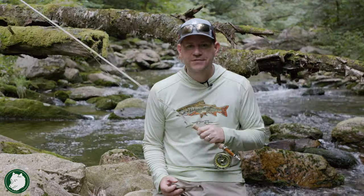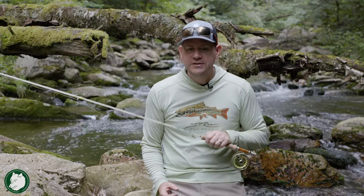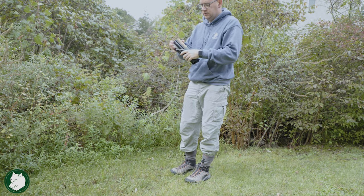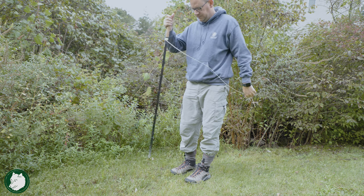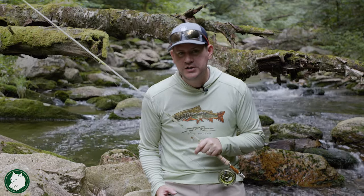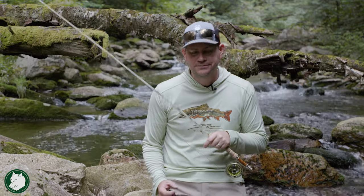Don't let your pant legs come out of those boots - pull those socks right over those pant legs, because I have taken some pretty good falls when my pant leg comes loose and wraps around my other foot. I basically tied my feet together and took a face plunge into the rocks and water. If you're a little older or worried about maneuvering the streams, it's a good idea to bring a wading staff. A wading staff gives you a third point of contact and is really going to help stabilize you.